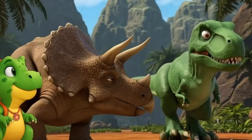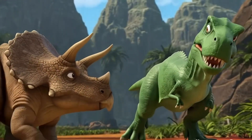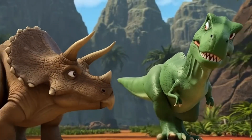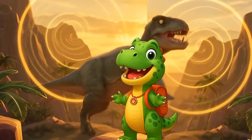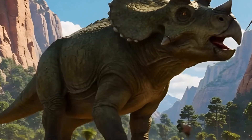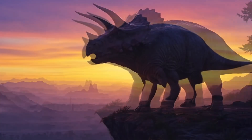And when did it live? About 66 million years ago — the same time as T-Rex! Wow! Today we learned so much: three awesome horns, a powerful frill, a plant-loving appetite, and a parrot-like beak. Pretty amazing, right?